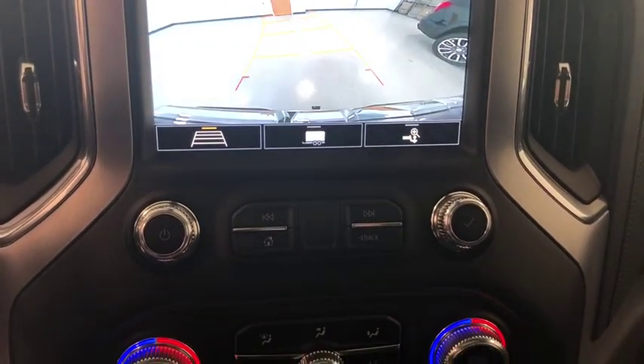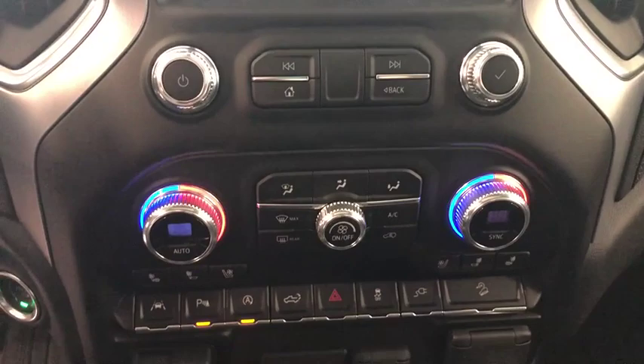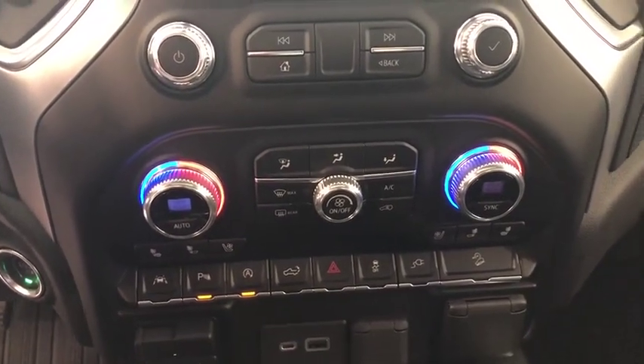Floor mats, four-wheel disc brakes, center armrest, universal garage door opener, electronic stability control, power door locks, fog lights, heated front seats, heated steering wheel, compass, trip computer.